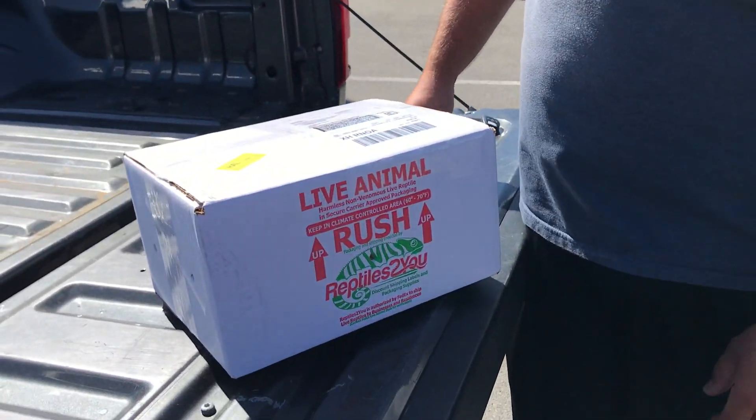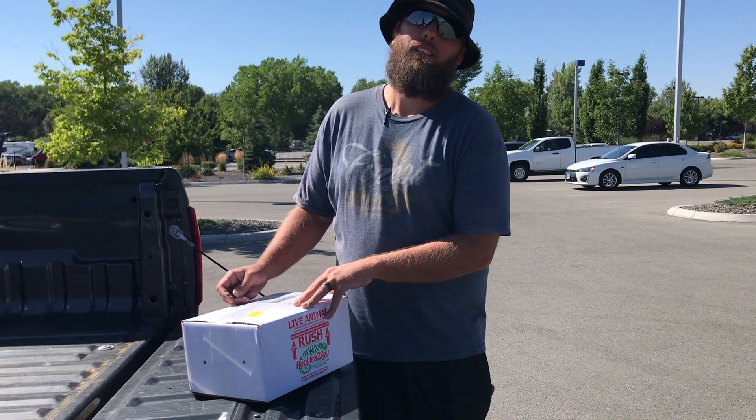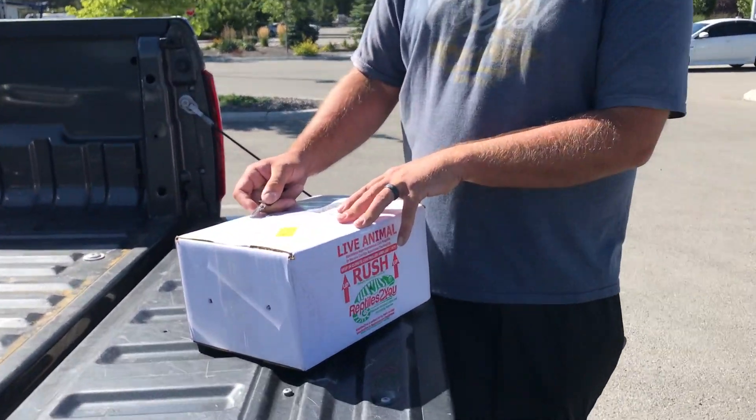Daddy was too excited so we had to come so he could open it, but we're not going to actually show you right now. He's going to open it and we're going to look at it — you guys will see it in a few minutes at home, depending on how much she cuts out.